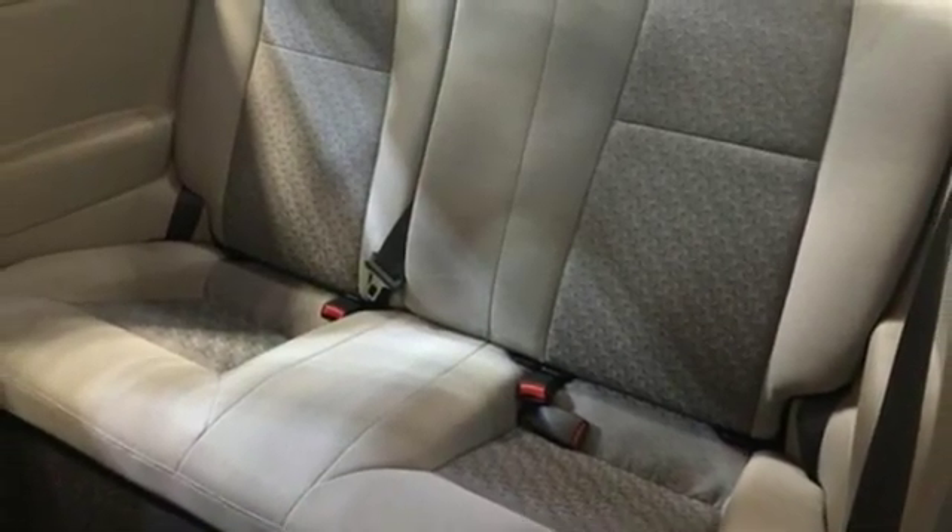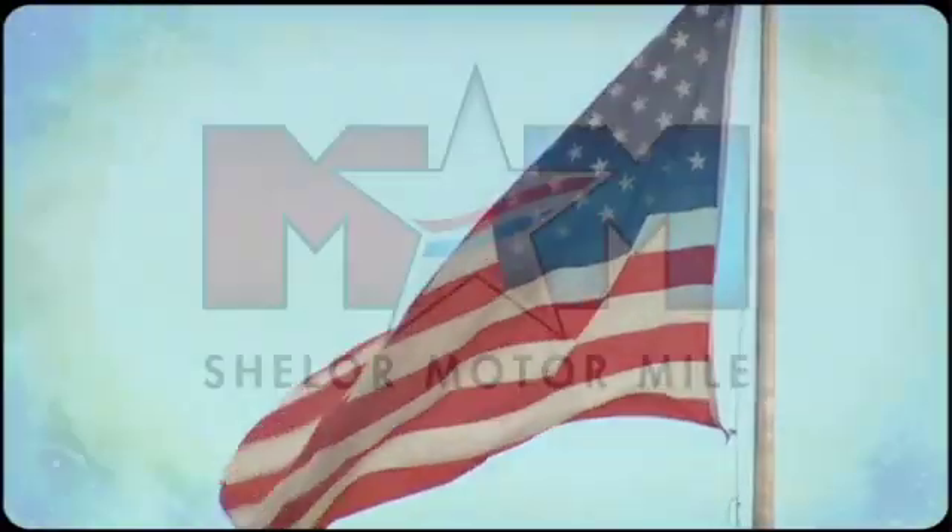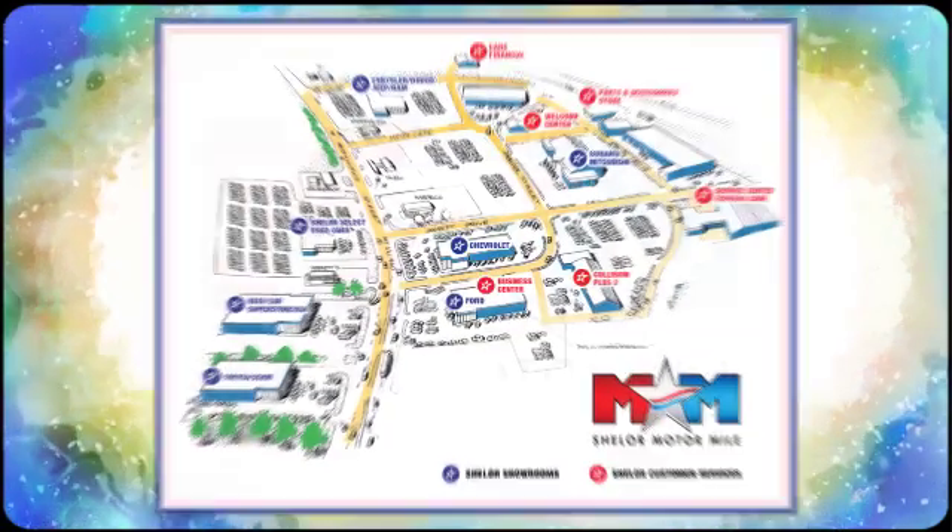Hurry in today and see it for yourself. So come visit us on the Motor Mile, where you're always a name and never a number. Call, click, or stop in.